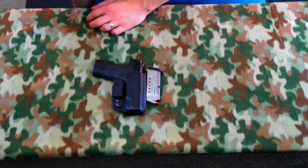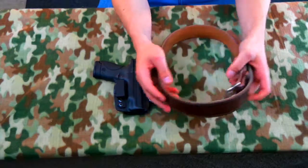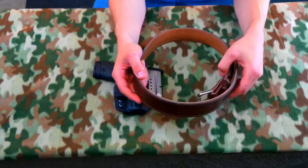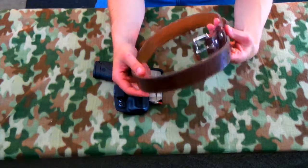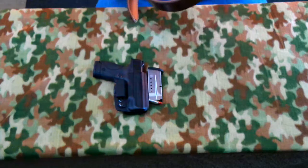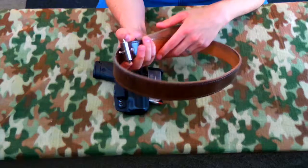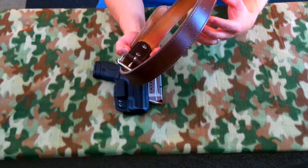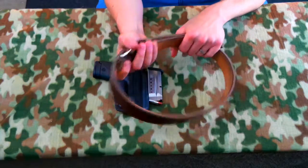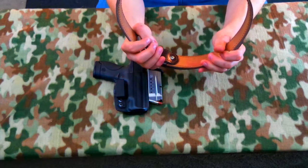And then the belt — of course, don't forget the belt. Some people say you got to have a good thick leather belt or a thick sturdy belt, and I agree with that. I've noticed a difference after I got this belt. To be honest with you, I thought it was a Galco belt, but I'm not really sure — I just got it at a gun store. And it's been good. Nice belt. It's what I wear every day.